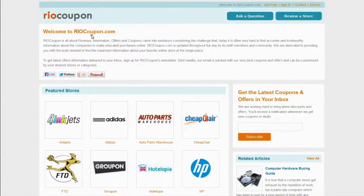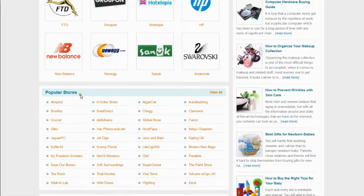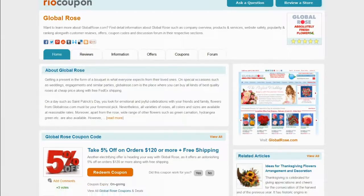Visit RioCoupon.com to find the coupon code with maximum savings. Locate Global Rose in the list of popular stores, or visit the all stores page to find the store. You can find reviews, information, offers, and coupons on the Global Rose section.